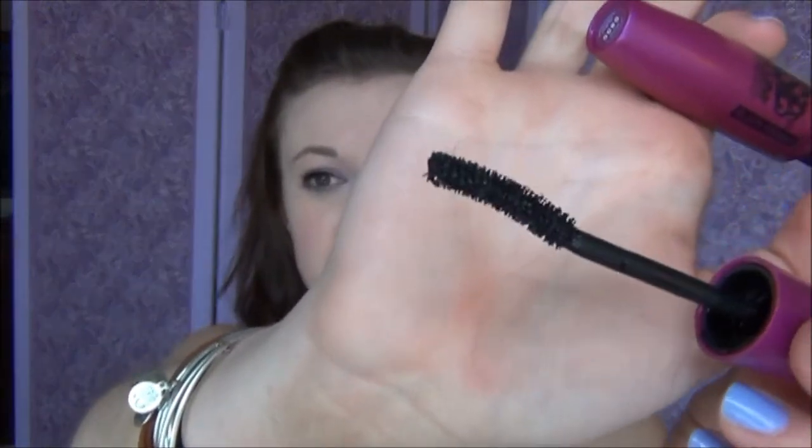Next is the Maybelline Falsies Black Drama Volume Express Mascara. I've had this for about two years — I used it in my Slytherin makeup tutorial ages ago. I used to hate it; the brush is huge and chunky and looks like it would hurt if you stabbed yourself in the eye. But one of my favorite YouTubers, Nicole Grace, was using this in her videos and it made her lashes look amazing, so I wanted to give it another try.